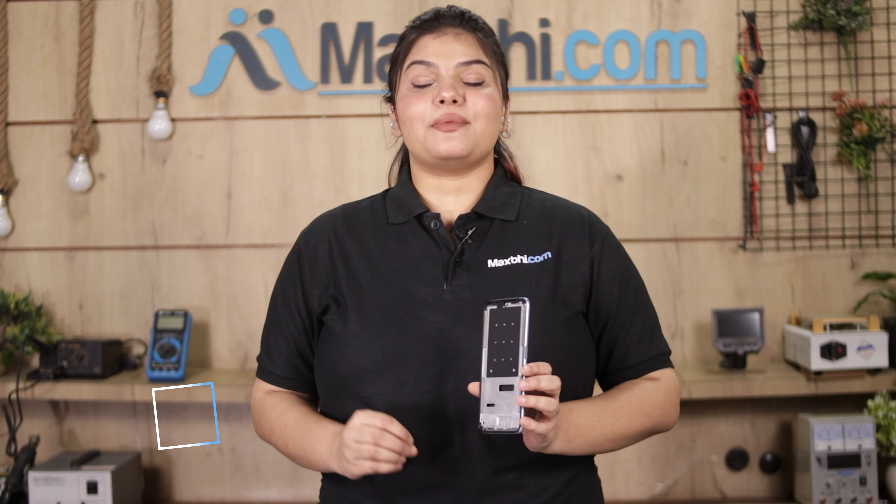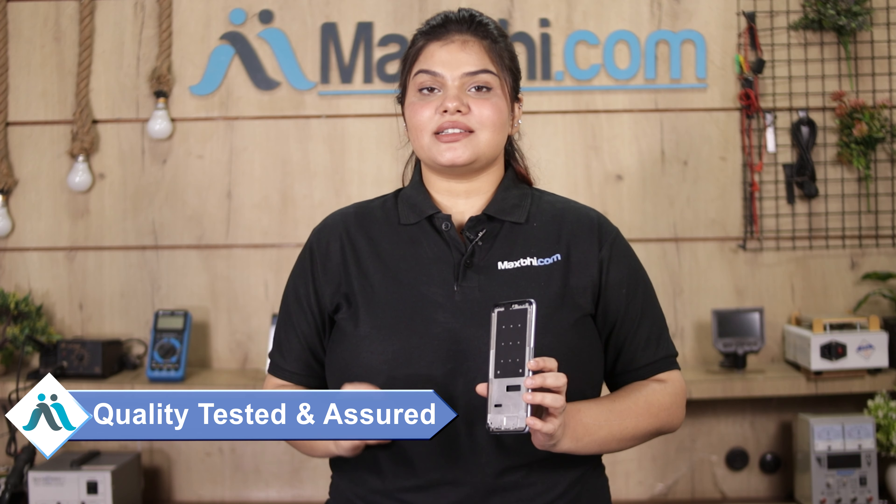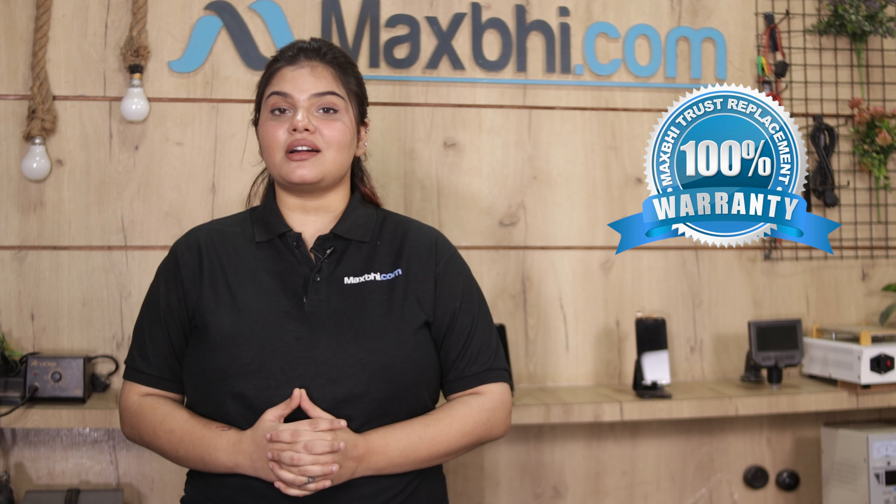This housing is inspected by our quality team and after quality is assured, the housing is sold. MaxP offers a trust replacement warranty on realme C31 housing, which ensures that after buying the product, you are fully covered.